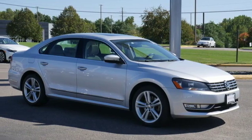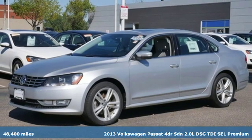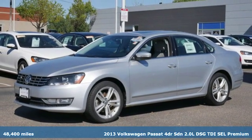Here's a 2013 Volkswagen Passat. It's the family car that hasn't forgotten what it's like to be young.